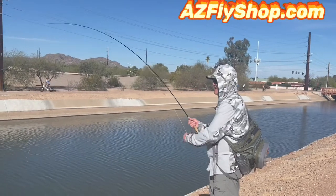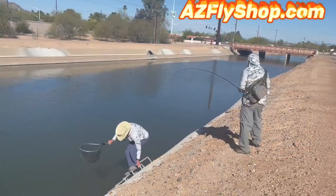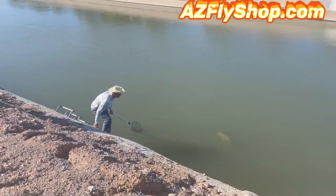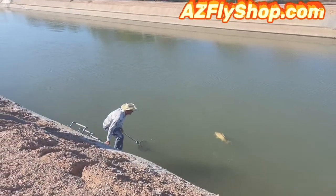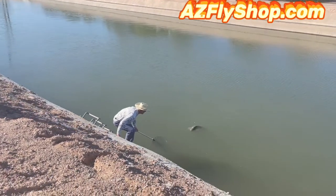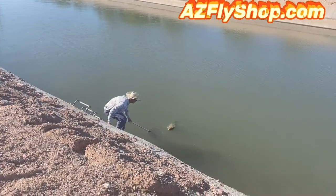Had a very, very active day out there, folks. Beautiful weather right now. The carp, the grass carp, the common carp are very, very active in the canal. I was getting them on chartreuse eggs on top, a chartreuse or lime green San Juan worm underneath. They were taking both of them.